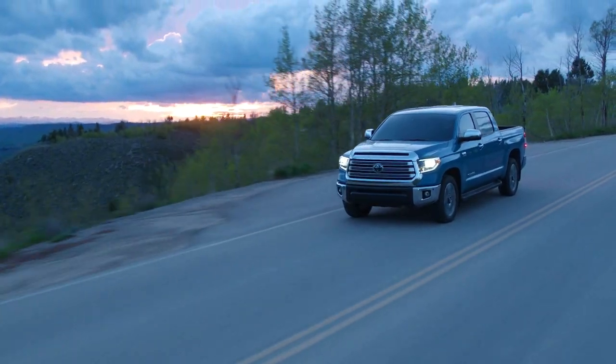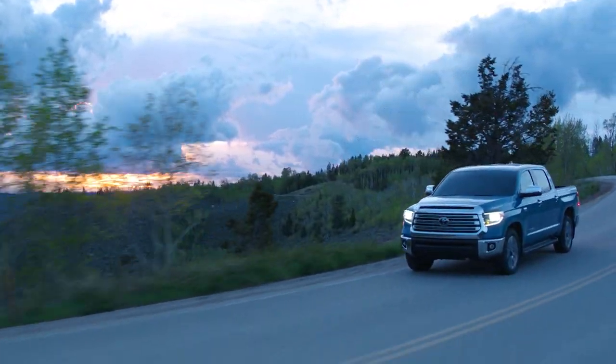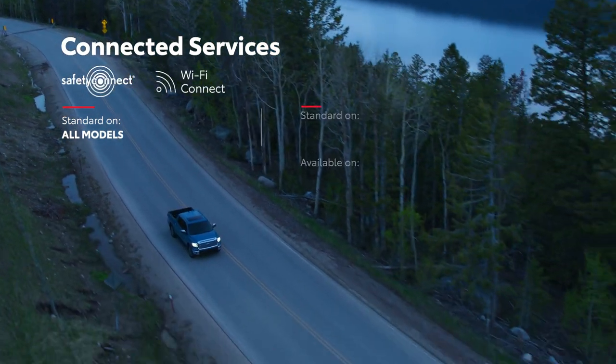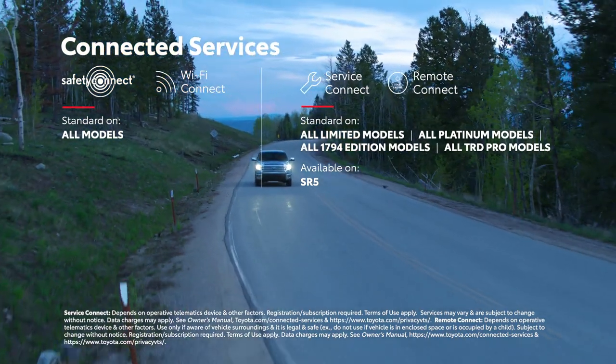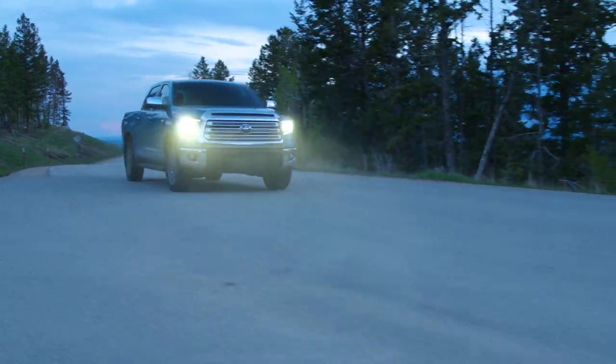Thanks to Tundra's range of connected services, being off the grid doesn't mean losing touch with the world. Standard trial periods for Safety Connect and Wi-Fi Connect, and available trial periods for Service Connect and Remote Connect, enable Tundra to keep in touch with the dealership for maintenance needs, as well as access vehicle capabilities from smart devices.